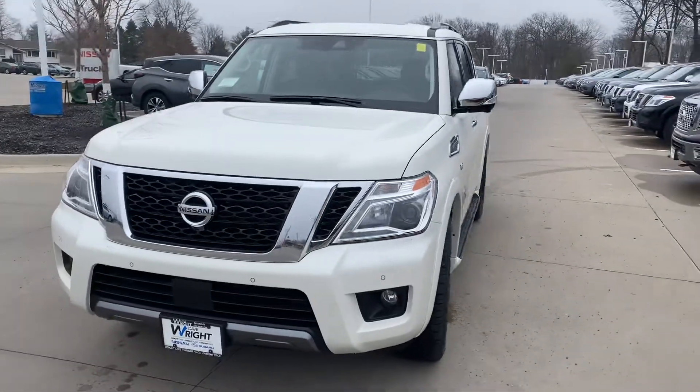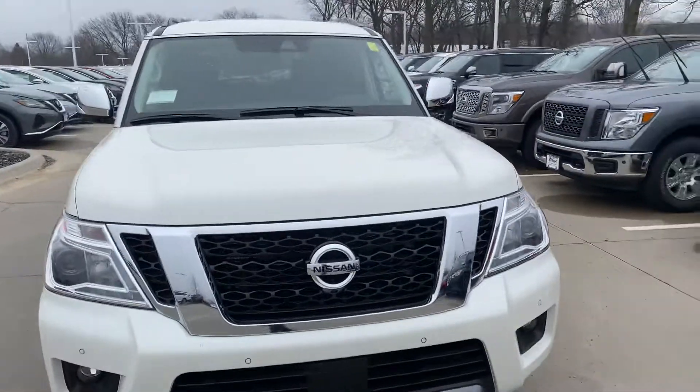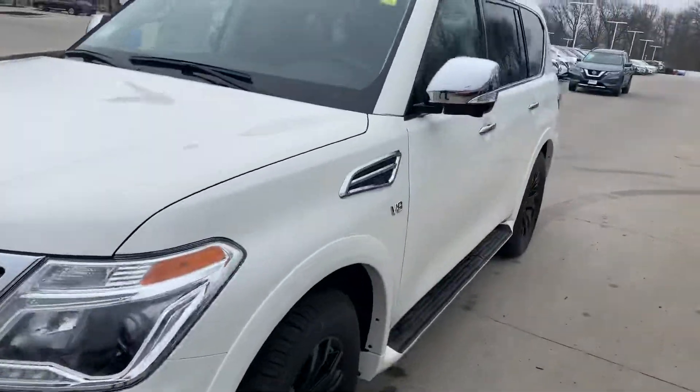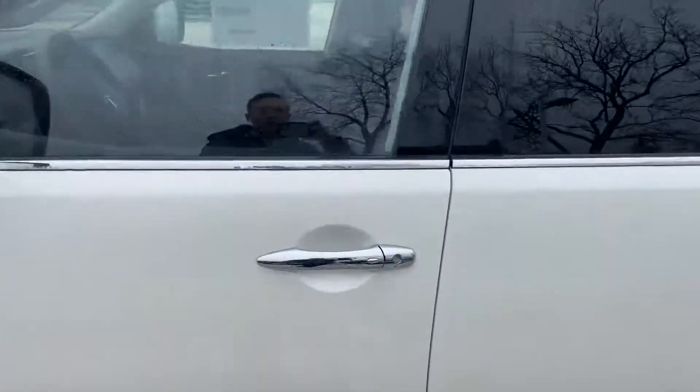Hey guys, Jacob Peters at Daybright Nissan Subaru. I wanted to give you a look at the 2020 Nissan Armada Platinum. This guy here is fully loaded, a lot of space — my personal dream car on the lot.